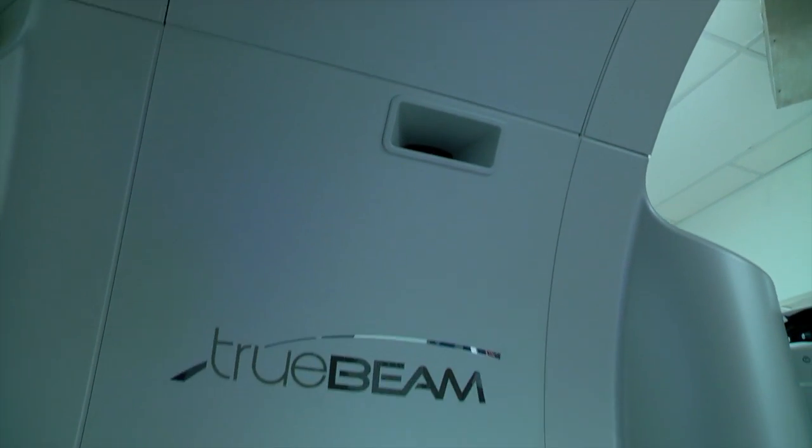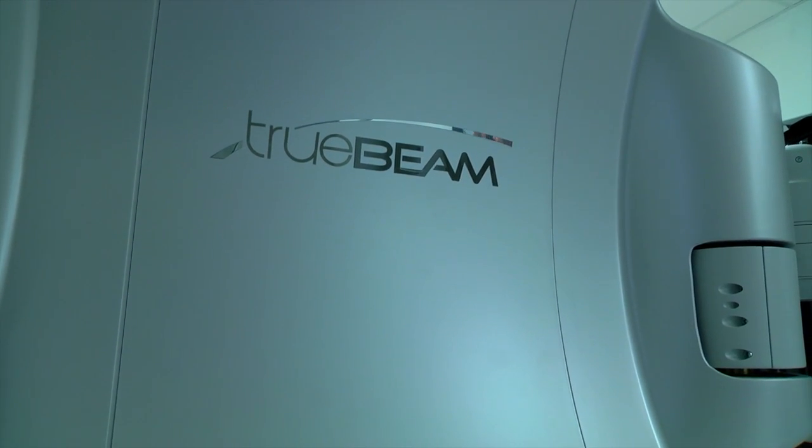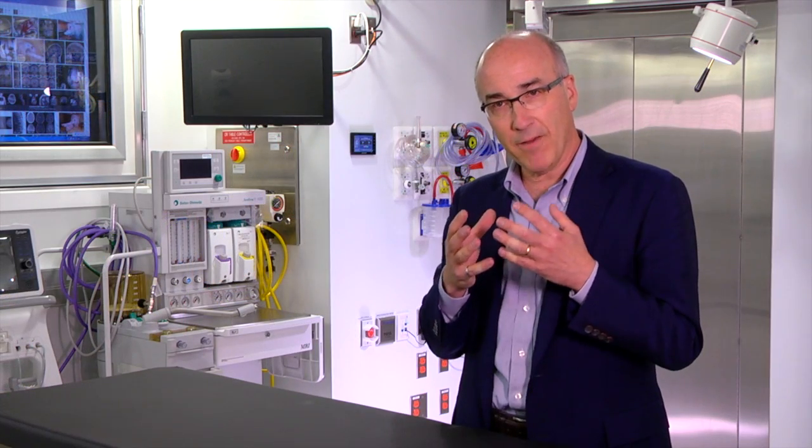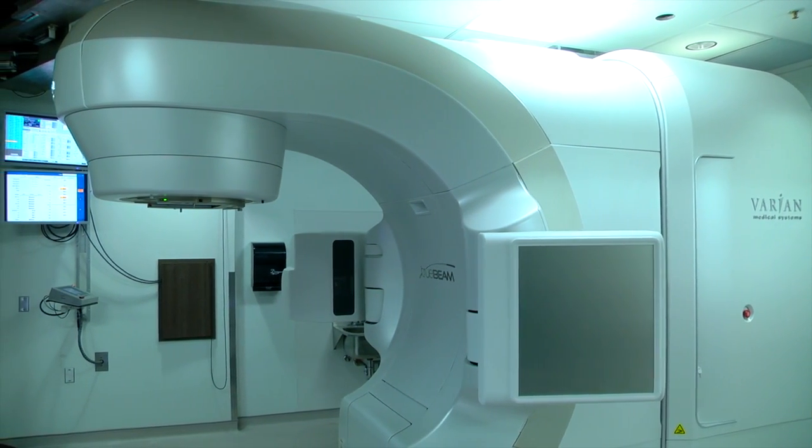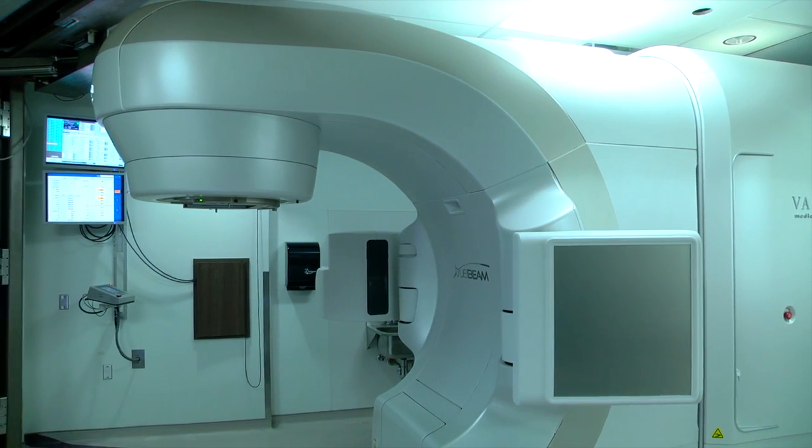We've now integrated an MR scanner and a radiation treatment machine together for MR guided radiotherapy, or MRGRT. MRGRT is really going to represent a paradigm shift in how we deliver care for patients. The advantage of MR is that it allows us to see anatomical details much more clearly than we've ever been able to see in the past, and actually visualize those anatomical structures — in the case of brachytherapy — at the same time as we're putting the needles or other devices into the patient.